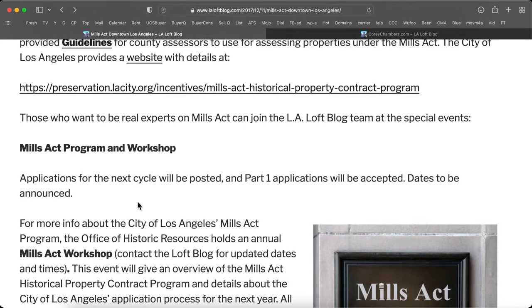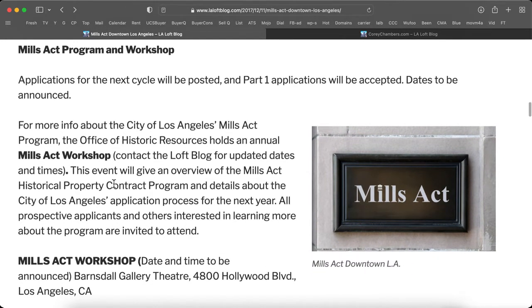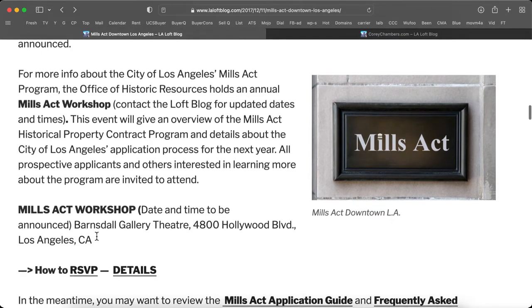Those who want to be real experts on Mills Act can join the LA Loft Blog team at the special events, Mills Act Program, and Workshop. Applications for the next cycle will be posted, and Part 1 applications will be accepted. The dates are to be announced.